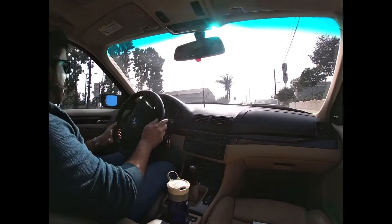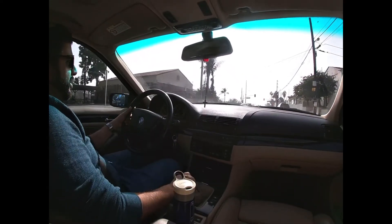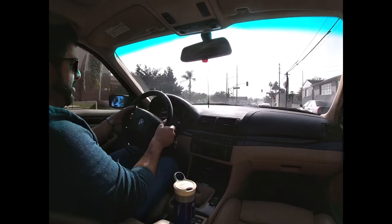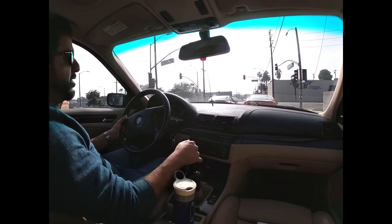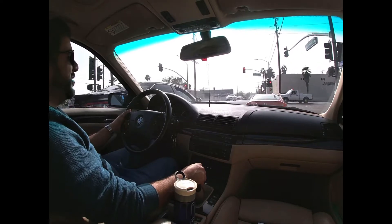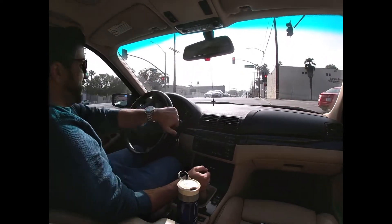All right, not exactly the driving video I planned to do, but this will give you a little glimpse into life with the car. We're in full daddy mode right now because my daughter's in the back. The plan changed on how I wanted to do this, but nevertheless.